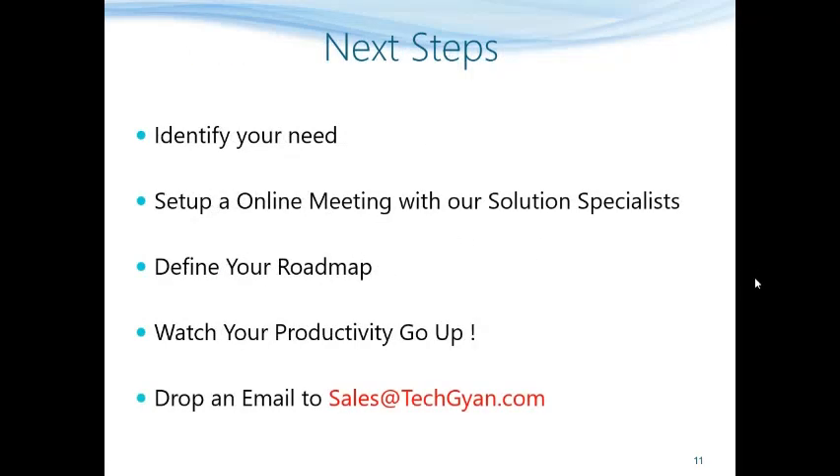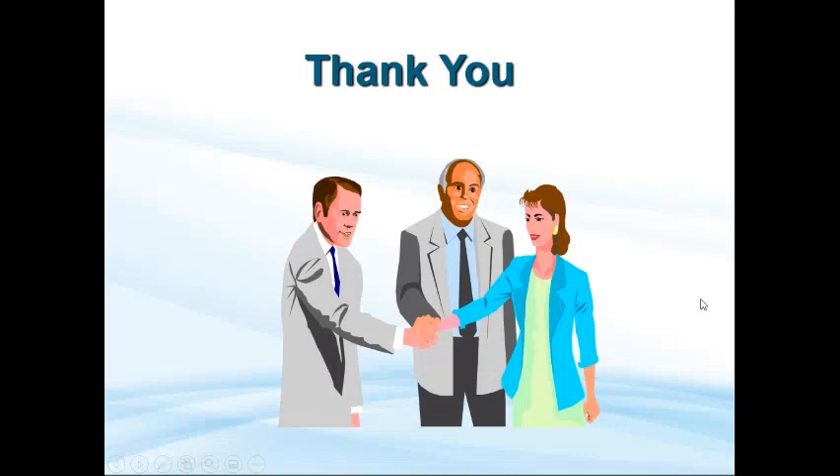So what are the next steps? I would suggest you identify your need based on whatever you have seen in this video. You can also explore our website which has rich content to help you. Next, you can set up an online meeting with our solution specialist who can discuss your specific requirements in detail and answer your queries. Once that is clear, you can work with our solution specialist to define your roadmap and then execution will start. It's my guarantee that you can watch your productivity go up by up to 20%. Do drop us an email and we will take this conversation to the next level. Thank you for listening and have a wonderful day ahead.